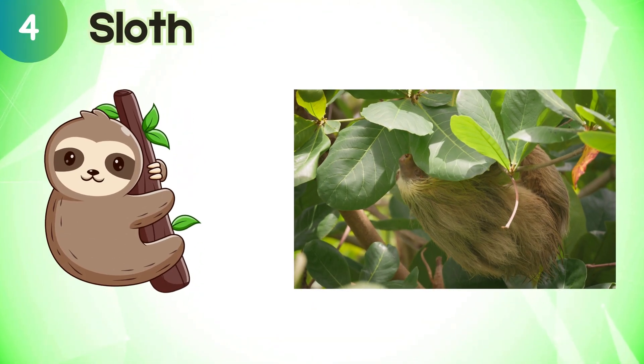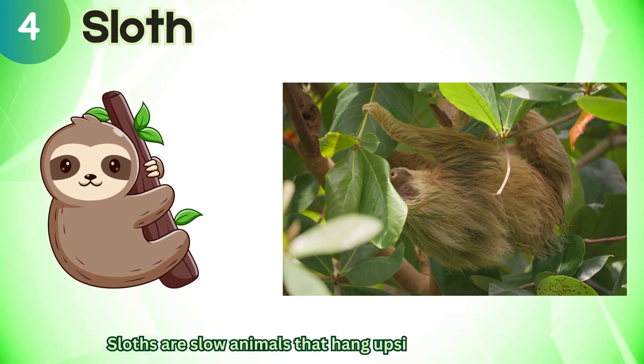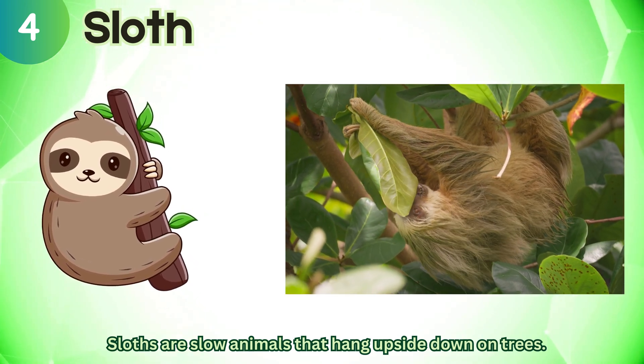Sloth. Sloths are slow animals that hang upside down on trees.